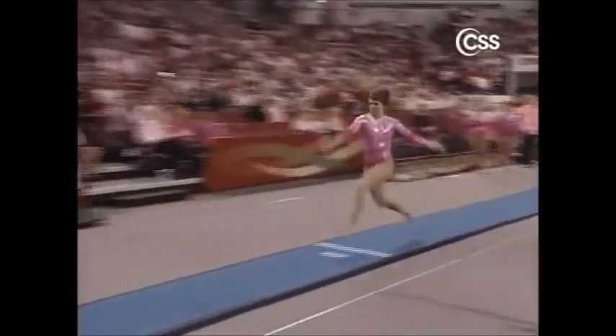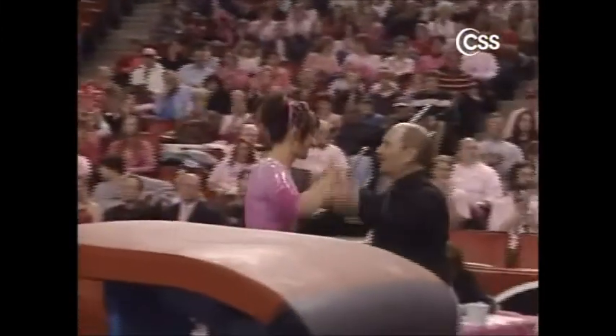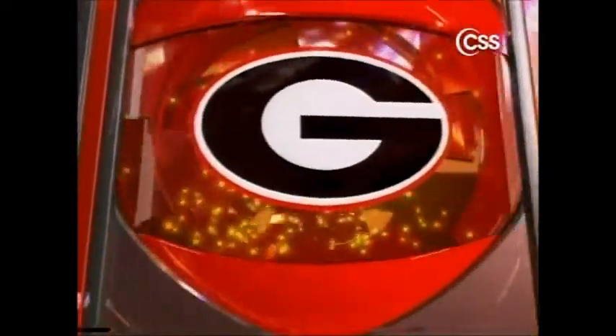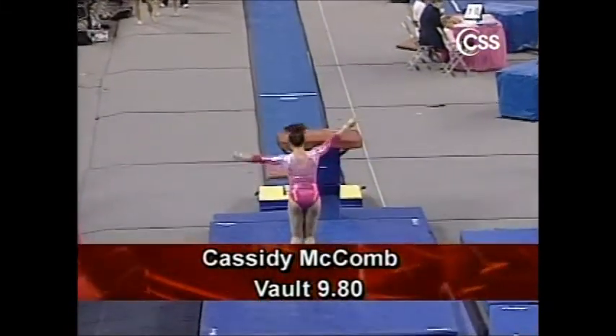Here is Cassidy McComb. Cassidy does a Yurchenko full and a very small hop backwards. We saw her last week do that vault with her chest a little bit low, so it's good to see her get the height off the horse this week and come up with a bigger score. Another 9-8 for the Gym Dogs.